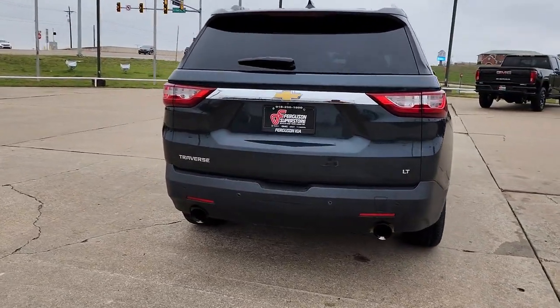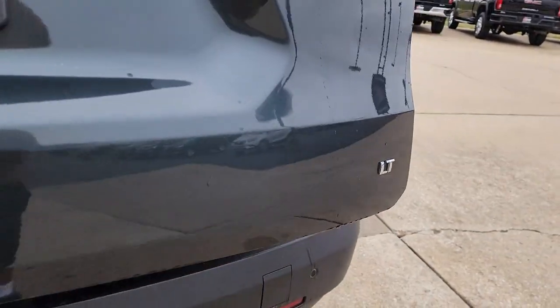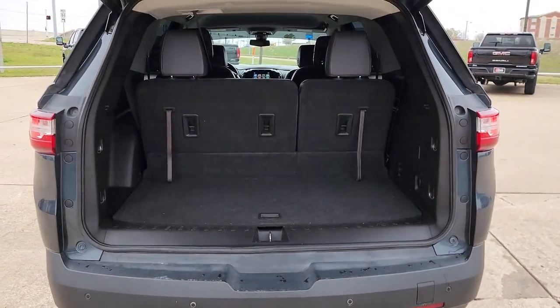These are just some of the great options this vehicle comes with: Navigation System, Keyless Entry, Satellite Radio, V6 Cylinder Engine, and Backup Camera.